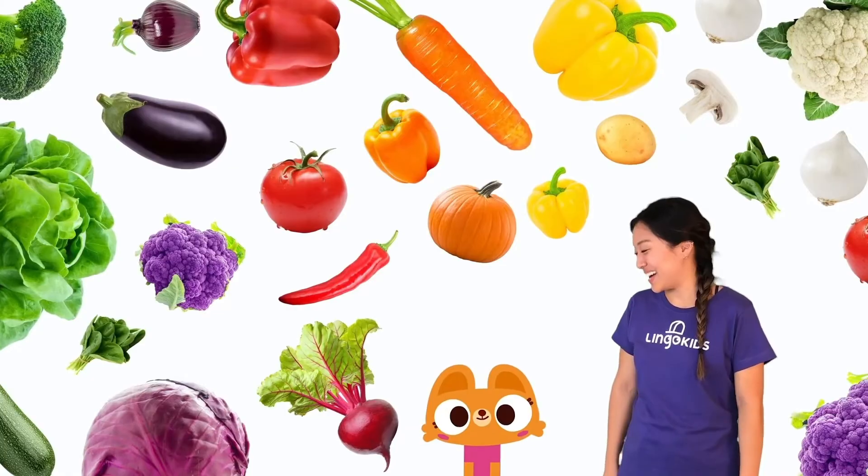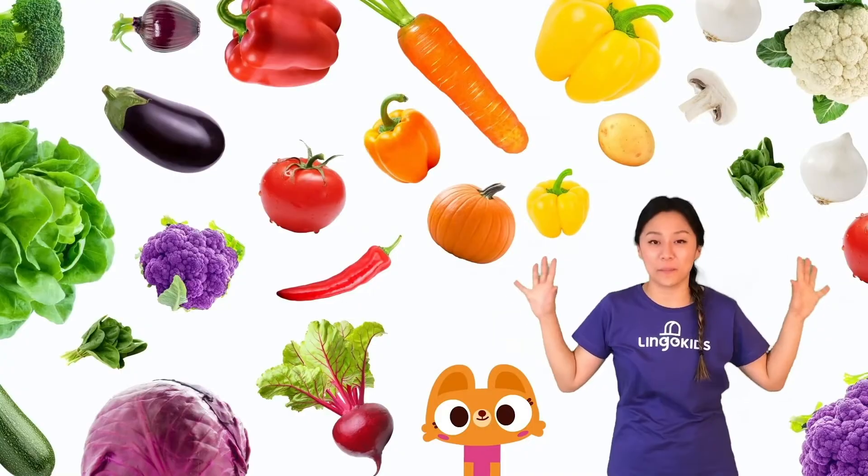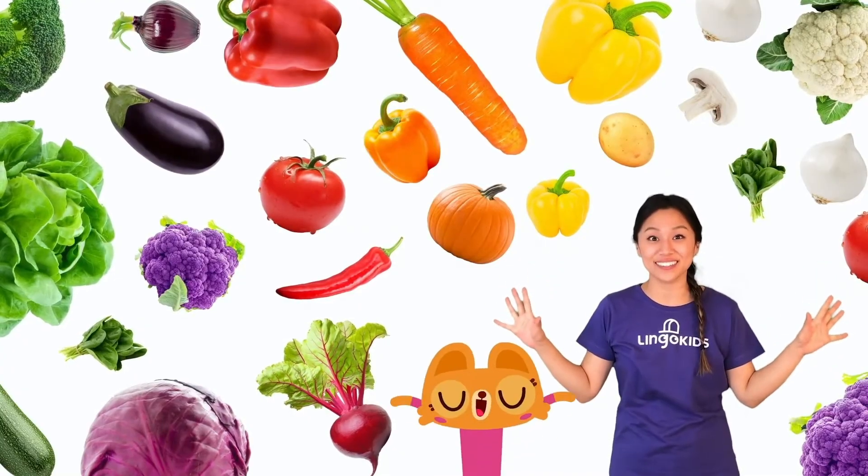Wow! I know! So eat a rainbow of vegetables to make your body feel... Powerful!